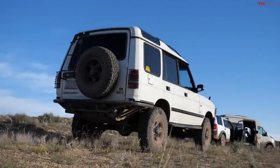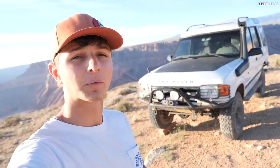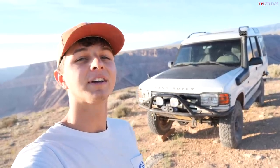What you see behind me is a 1998 Land Rover Discovery that has been swapped with a diesel engine. It's got a pretty cool set of running gear, suspension, and everything — and also a particularly cool driver. Let's check it out.